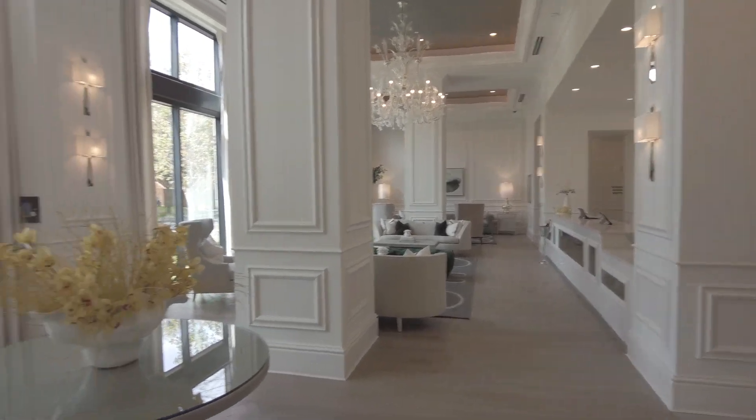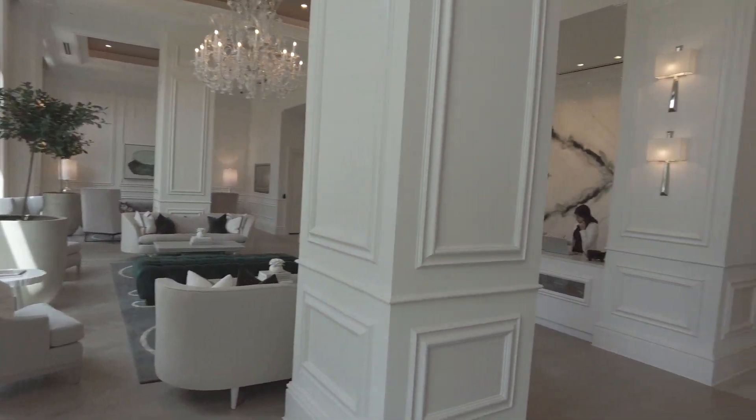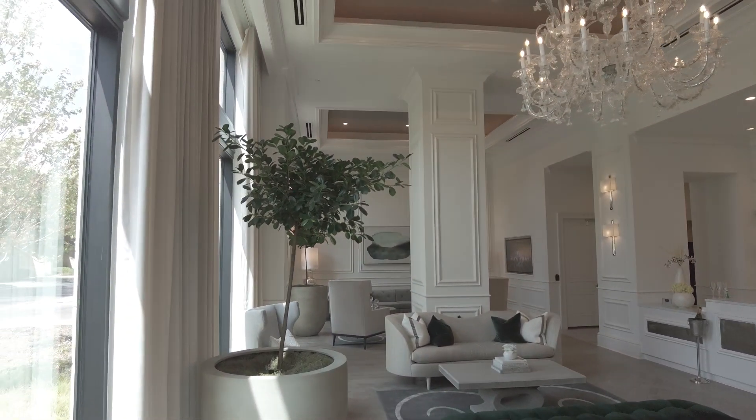I'm in the lobby of the Nouvel Turtle Creek on the first floor, and look how pretty this is. This is just amazing. I love the touches here. It just feels like a very exclusive hotel. Isn't this beautiful?